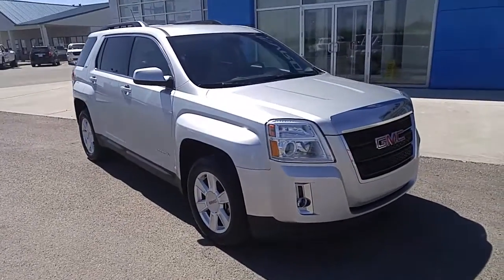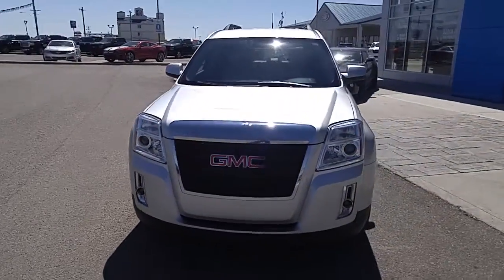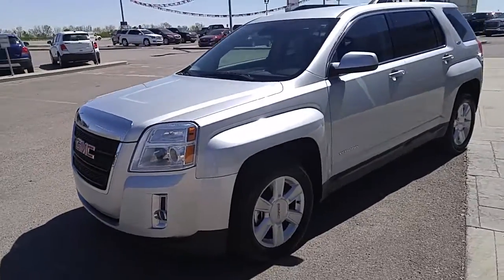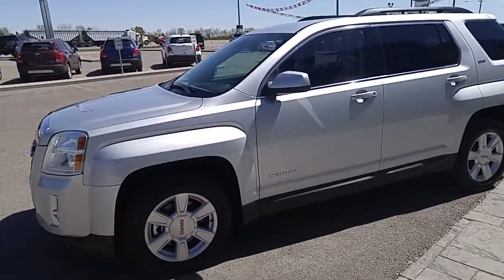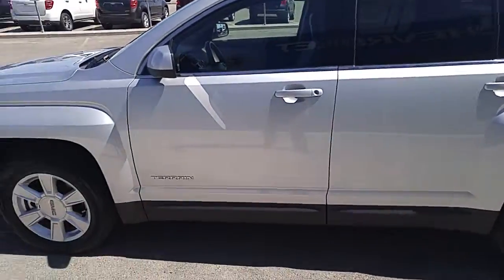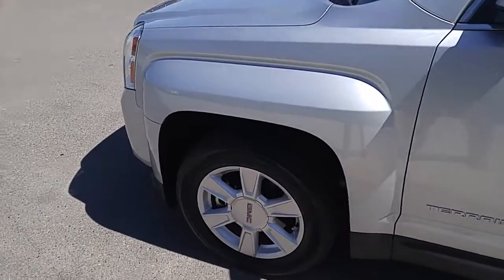Hey folks, it's another beautiful day here at Davis Chevrolet in Clare's Home, Alberta. Today I've got a used 2013 GMC Terrain All-Wheel Drive Sport Utility Vehicle. It is powered by the larger 3.6L V6 engine and only has 53,000 kilometers. This one owner unit was traded into our store in great condition — let's go through it now.